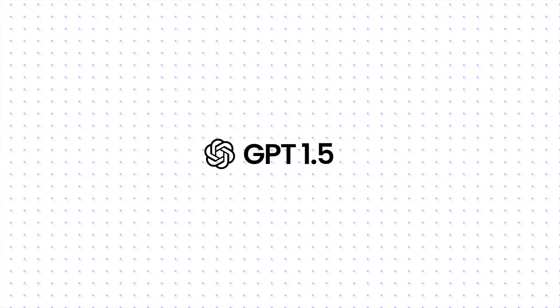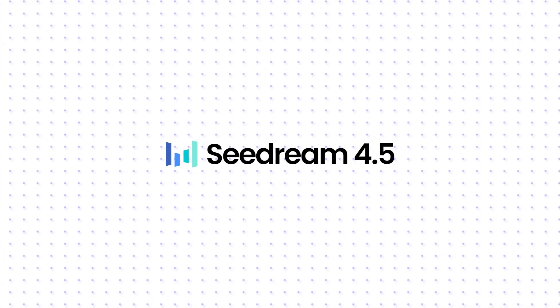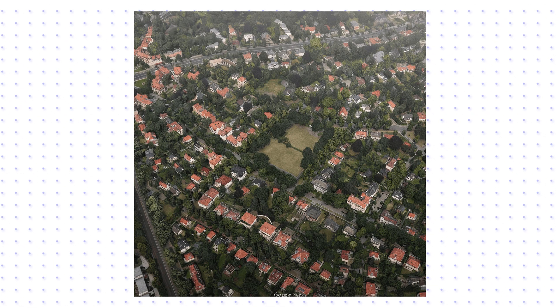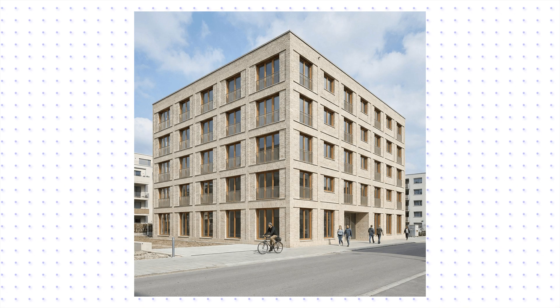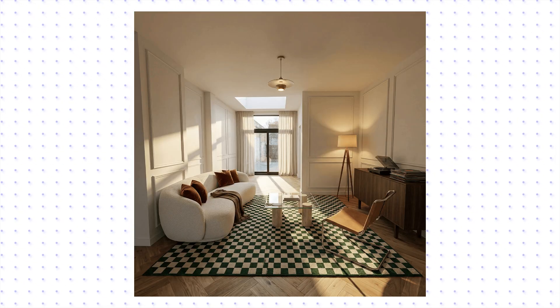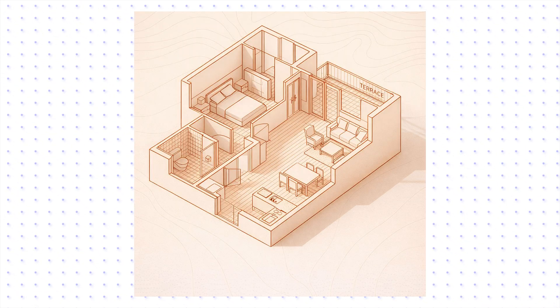I picked the two biggest challenges: OpenAI's GPT Image 1.5 and ByteDance's Seadream 4.5. Today, we are doing a reality check. I took a complete project, from a messy site plan to the final sales pitch, and ran it through all three. Spoiler alert! One of them was a massive letdown, and one of them might actually save my workflow.